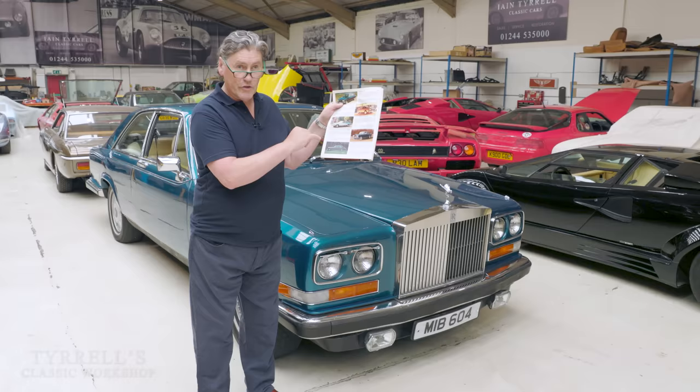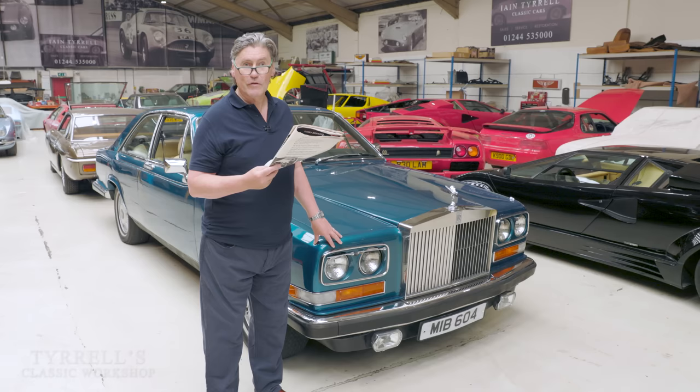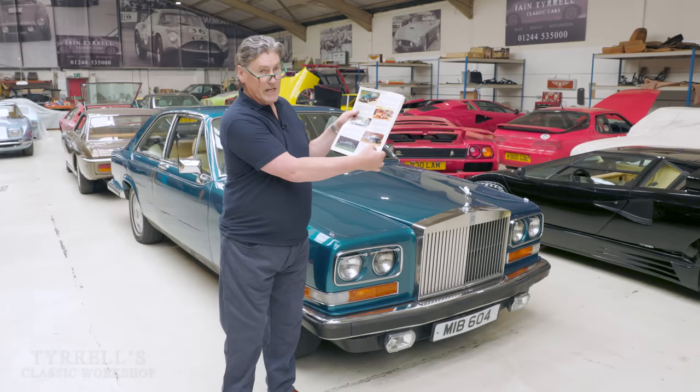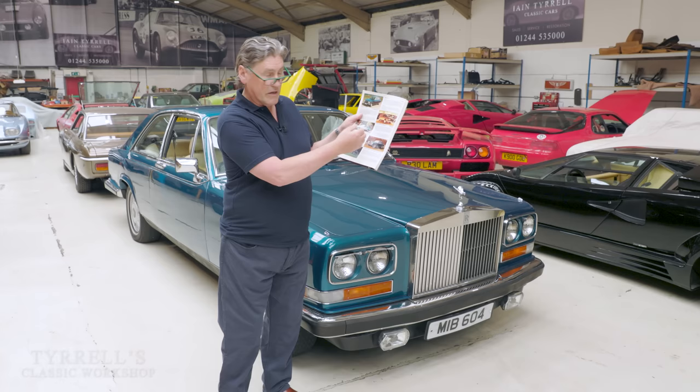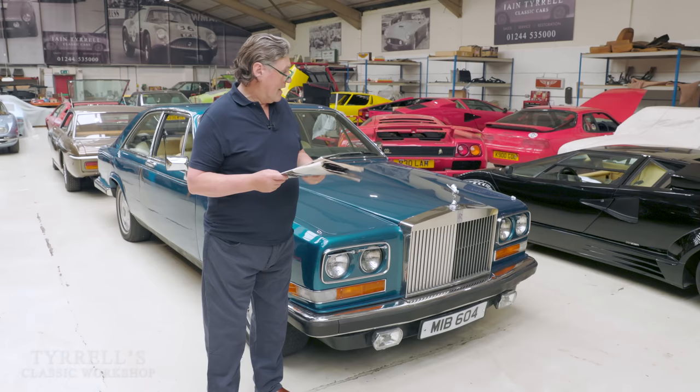They sold every Shadow they could make. The Rolls-Royce Phantom 6 started at £18,000, and this was supposedly Rolls-Royce's top of the range. Then, boom, the Camargue arrives at £31,590 — almost twice the price of the Silver Shadow. This made it very, very exclusive indeed.